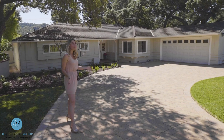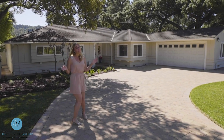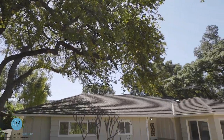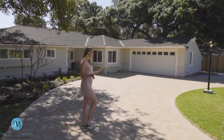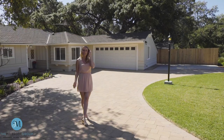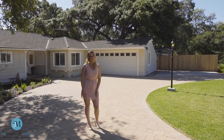Before we even take a look inside the home, can we please take a moment to appreciate all of the beautiful landscaping? There are mature plants and this lovely circular paved driveway. When you own this home, you will never have to worry about parking ever again.